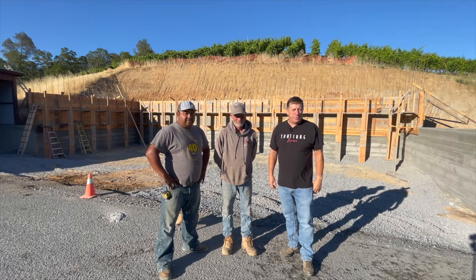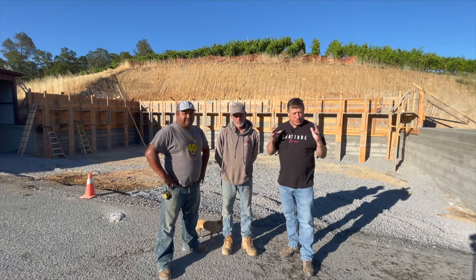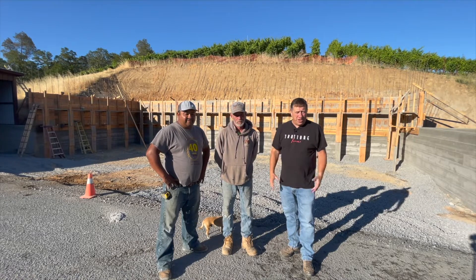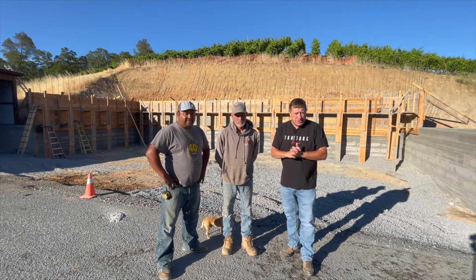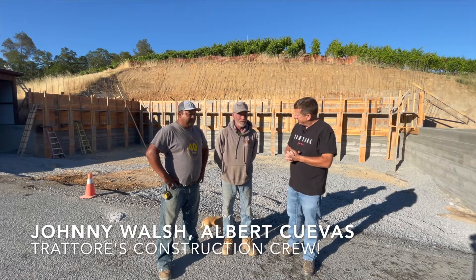Hi everyone, welcome to Tim Talks. I'm Tim Bucher from Torrey Farms and today we're talking about construction. With me we have special guests, the heart of our construction crew, Johnny Walsh and Alberto Cuevas. Welcome guys. Good morning.